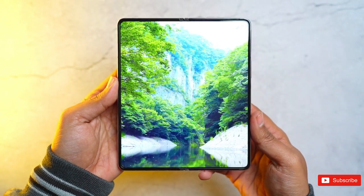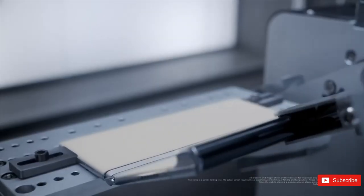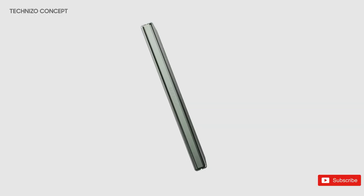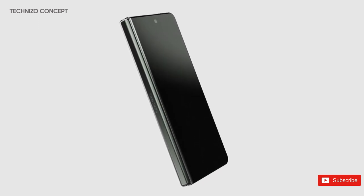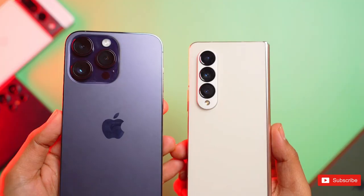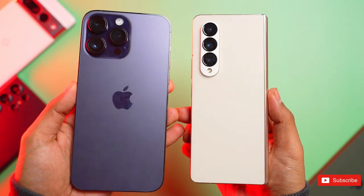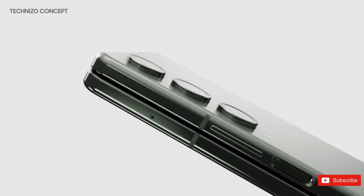The Galaxy Fold 5 could get the biggest design change the line has seen since inception. In lieu of any leaks telling us otherwise, we're going to assume that it will remain a book-style foldable, with a narrow outer display and a squarish inner display. The Fold 4 widened both displays and made them a bit shorter too, which helped them be more usable, and we hope that the Fold 5 keeps this subtle but important change. Based on recent leak-based renders, it should be stealing nearly the entirety of the Fold 4's look, with the only difference seemingly being the cameras, which will be separated Galaxy S23 style.